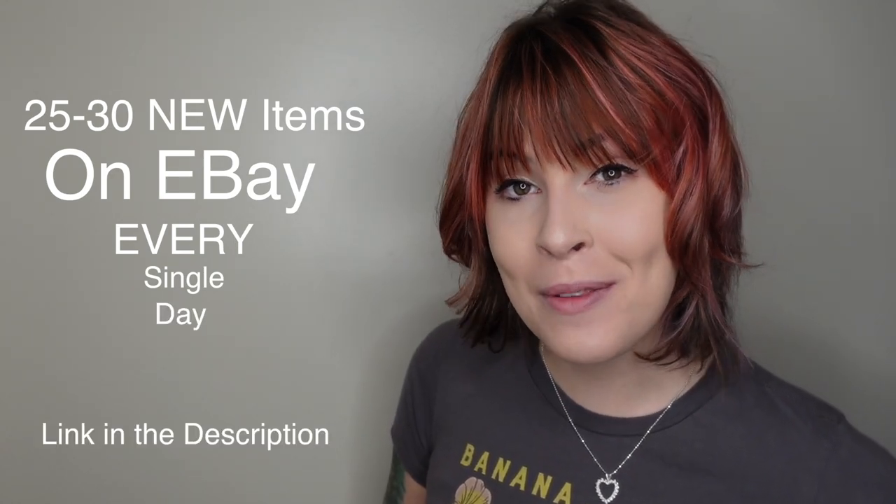Thanks for watching and I hope you enjoyed this video. In case you spotted something you just can't live without, we post 25 to 30 new items in our eBay shop every single day — link is down in the description.